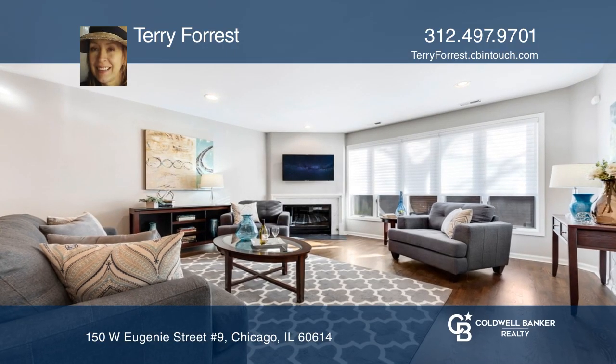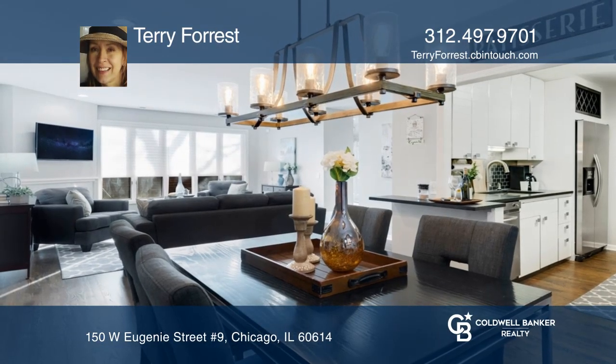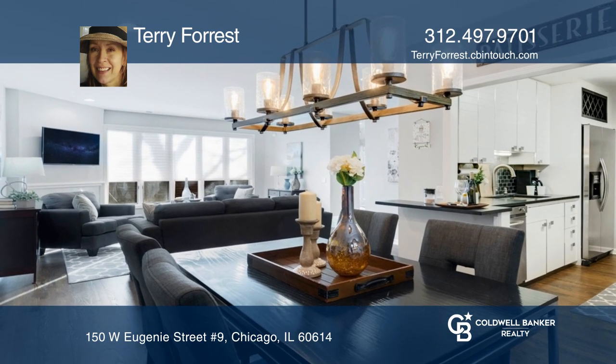Come see this exquisite luxury townhome in the heart of Old Town. The living room is combined with a dining room.